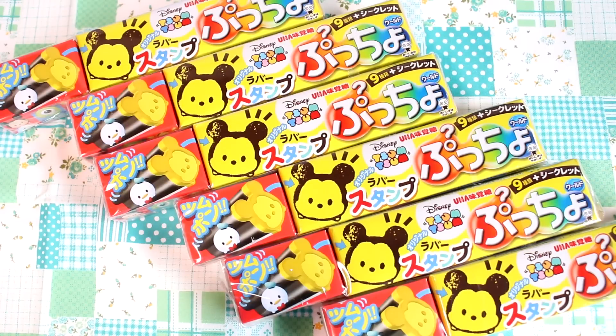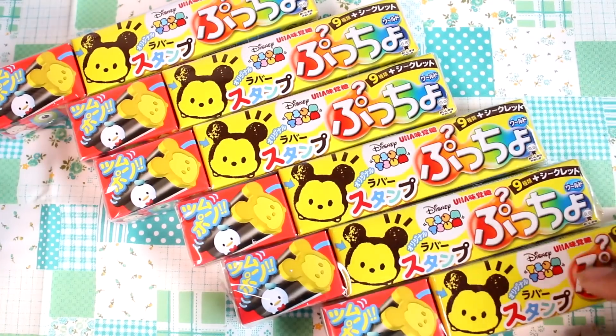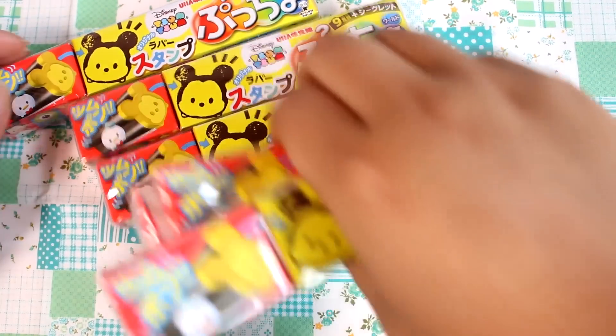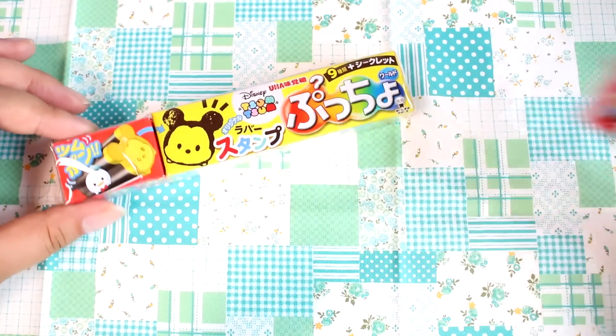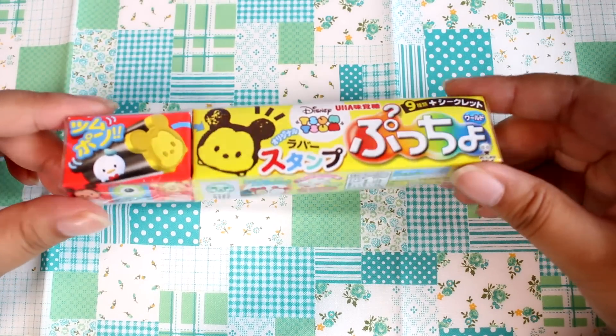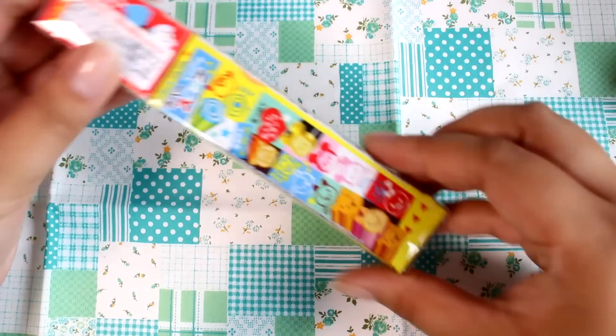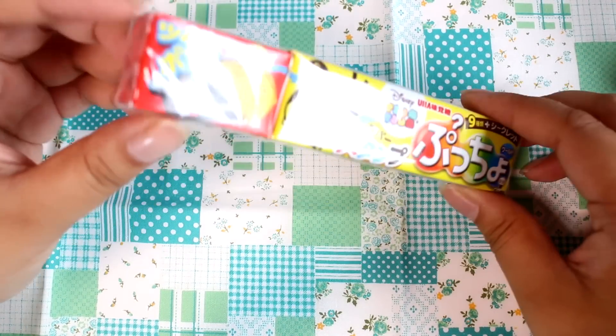Hey guys! Today I have some Pucho blind boxes here. Puchos are little soft candies, kind of like Haichu candies, and this time they come with a little extra blind box. I have a few of these. It looks like they are Tsum Tsum themed, and they are rubber stamps. Looks like there are a few different characters here.